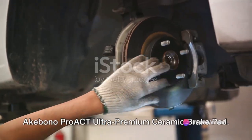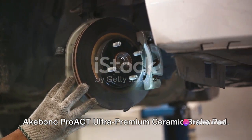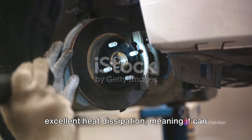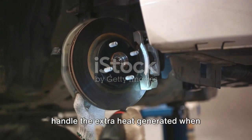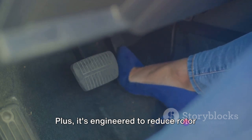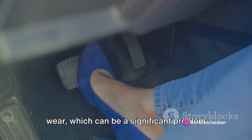Next, we turn our attention to the Akebono Proact Ultra Premium Ceramic Brake Pad. This pad's ceramic construction offers excellent heat dissipation, meaning it can handle the extra heat generated when towing heavy loads. Plus, it's engineered to reduce rotor wear, which can be a significant problem when towing.